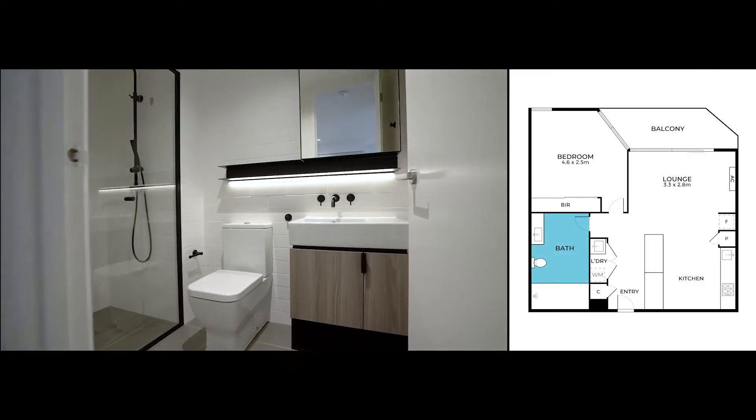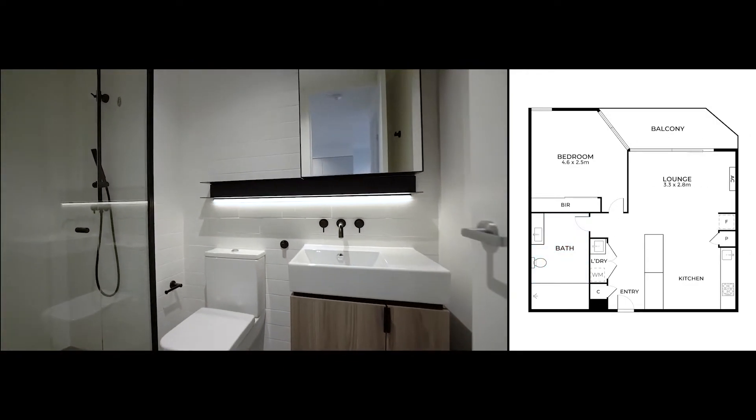This stunning bathroom is beautifully designed with modern fixtures and fittings throughout.